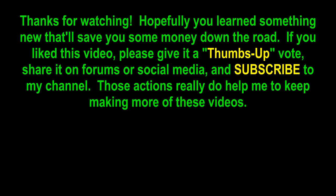Thanks for watching. Hopefully you learned something new that'll save you some money down the road. If you liked this video, please give it a thumbs up, share it on forums or social media, and subscribe to the channel. Those actions really do help keep making more of these videos. Thanks!